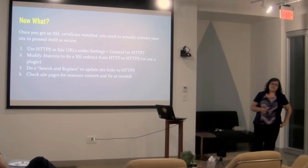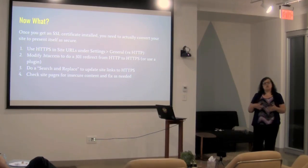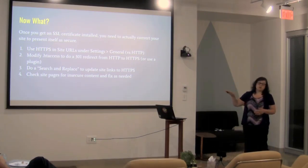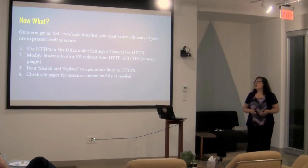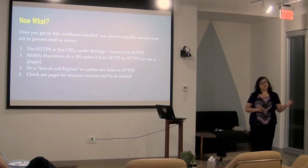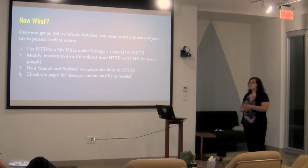Once you get the SSL certificate on, that's really not the whole story — you still have to do a little more to make your site completely secure. These are the four basic steps: first, change your site URL to use HTTPS. Right in your WordPress settings screen where you tell WordPress what the URL for your site is, you need to switch it over to HTTPS so it knows to use that everywhere.